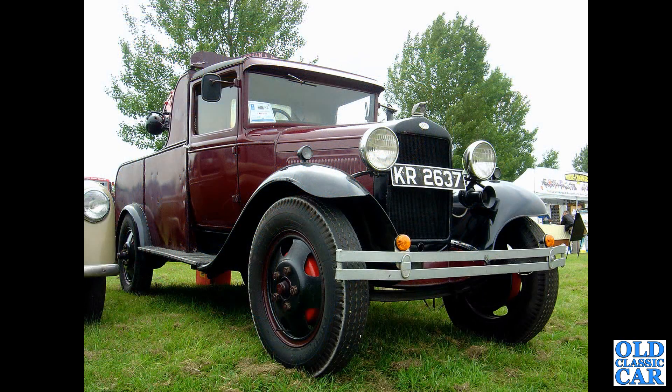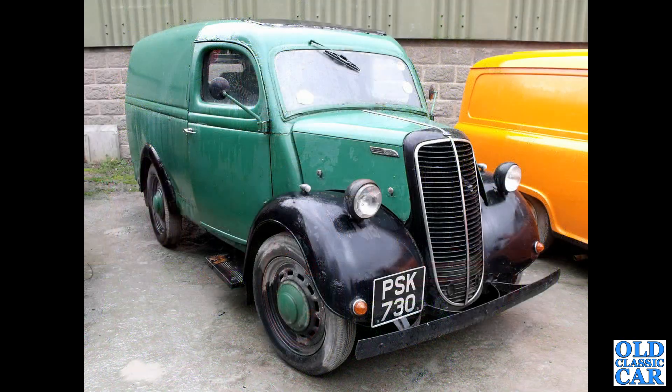Next up, a Ford Model AA recovery vehicle, circa 1930 I believe. And the first of several Ford E83W vans to feature in this particular collection — PSK730 of the mid-1950s.